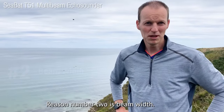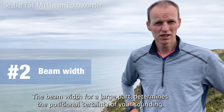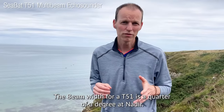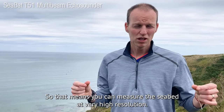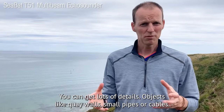Reason number two is beam width. The beam width for a large part determines the positional uncertainty of your sounding, so we want to keep that beam width as small as possible. The beam width for the T51 is a quarter of a degree at nadir, which means you can measure the seabed at very high resolution — you can get lots of details of objects like quay walls, small pipes, or cables.